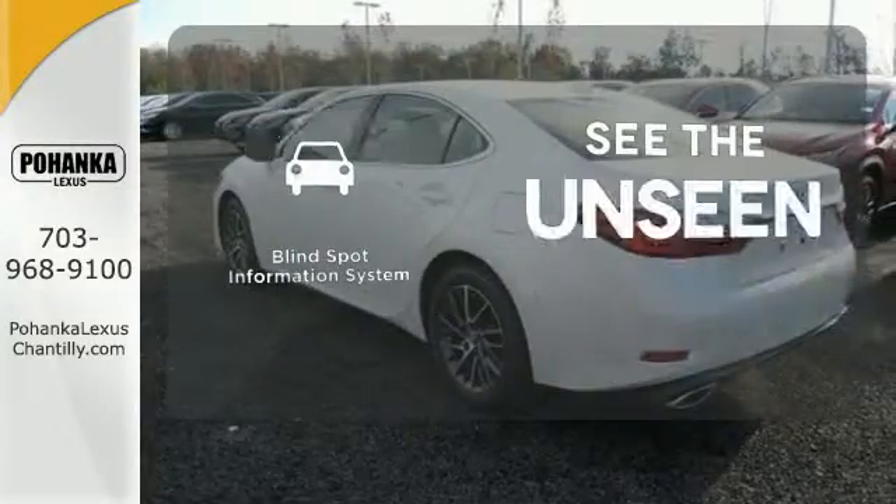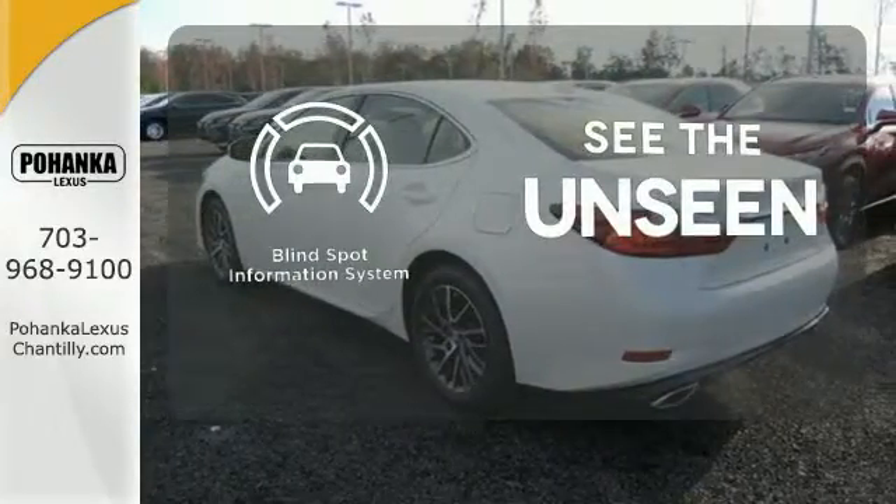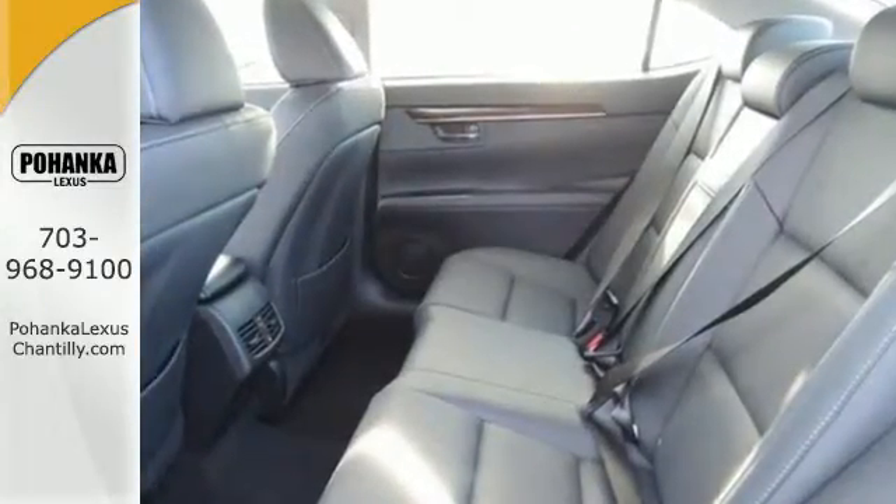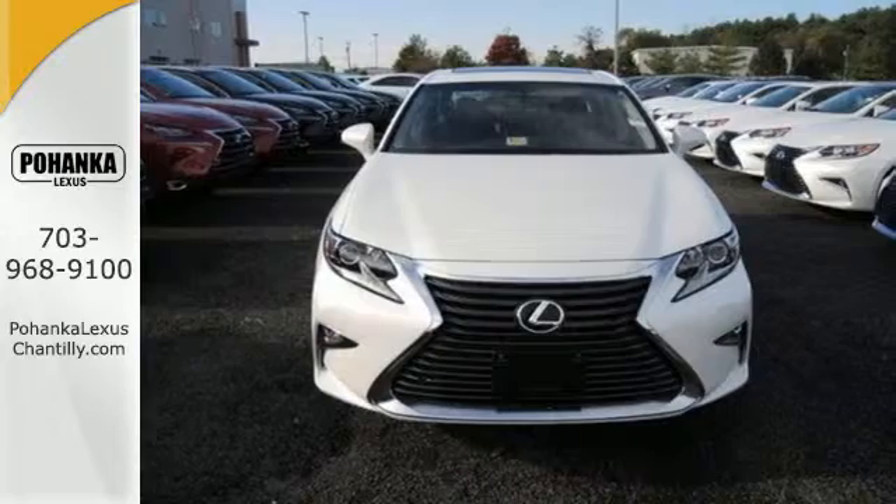Negotiating traffic has never been easier, thanks to the Blind Spot Indicator. Elegant and athletic, this ES350 is ready and waiting. Take it for a test drive today.